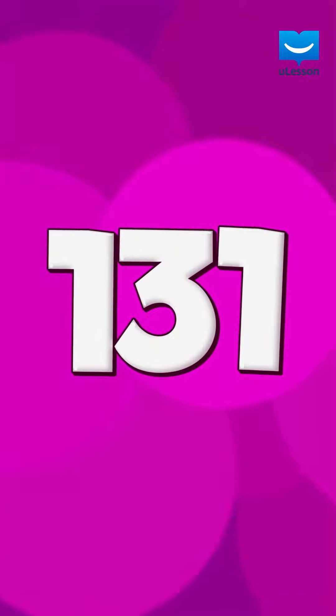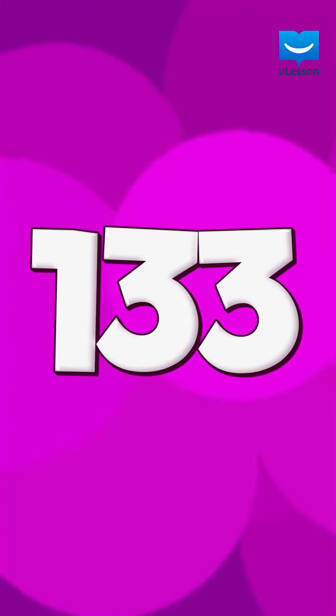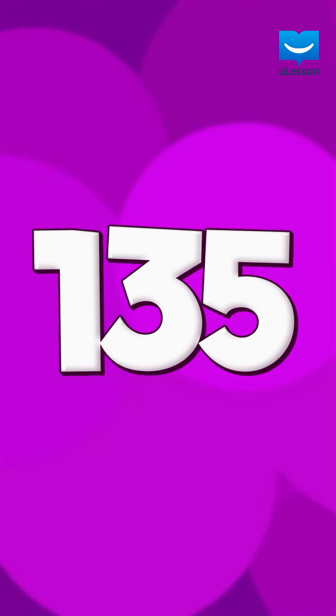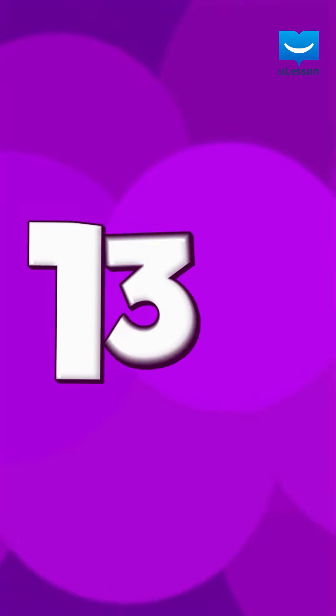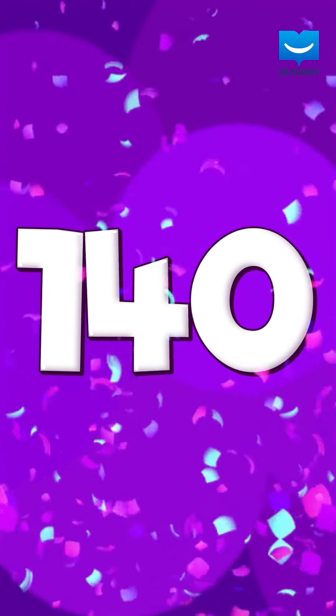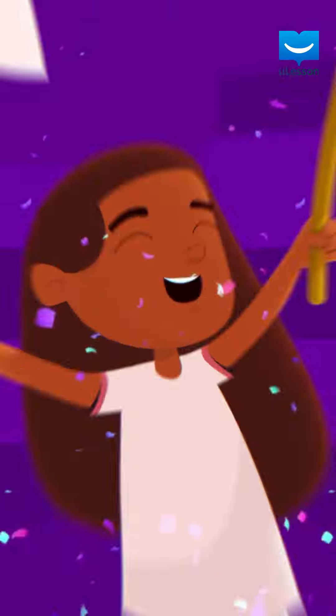131, 132, 133, 134, 135, 136, 137, 138, 139, 140. You did it!